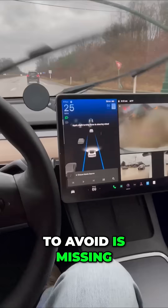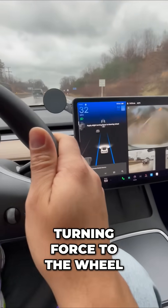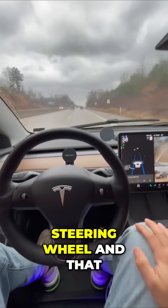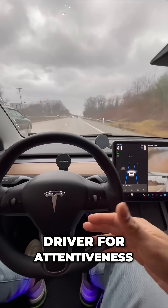Now, one thing you want to avoid is missing these messages. It says apply slight turning force to the wheel. So you give a quick nudge to your steering wheel — that is simply a way for the Tesla to check in with the driver for attentiveness.